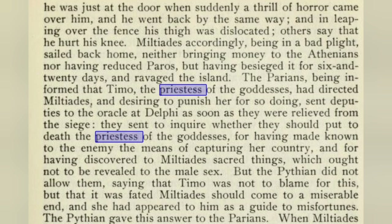But the Pythians did not allow them, saying that Timo was not to blame for this, but that it was fated that Miltiades should come to a miserable end, and she had appeared to him as a guide to misfortune. The Pythians gave this answer to the Parians.